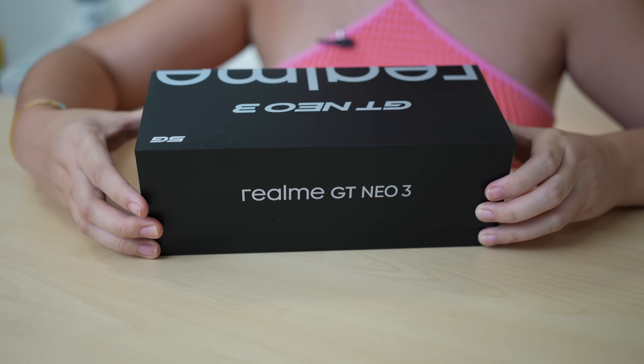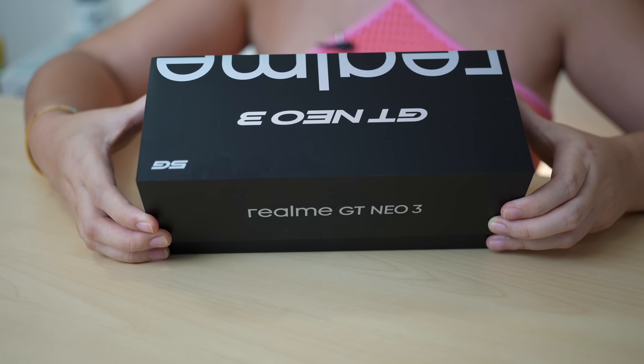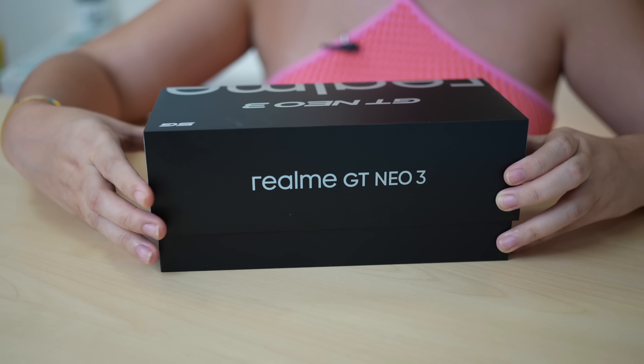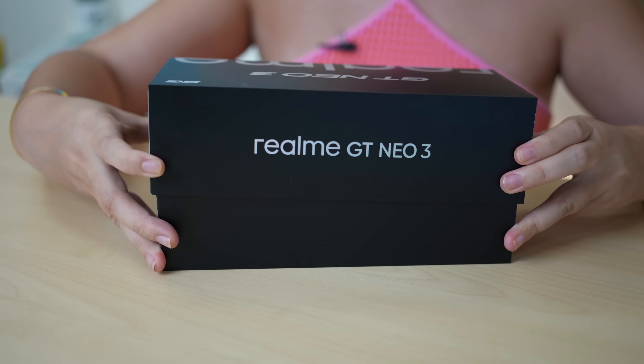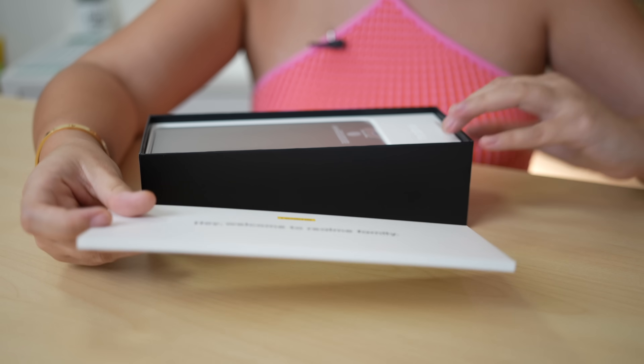As usual, yung packaging nung smartphone is quite familiar. Alam naman natin pag higher-end mid-range device or yung kanilang flagship phones, ganito talaga yung itsura. We have here yung usual 'welcome to the Realme family' na smaller box.